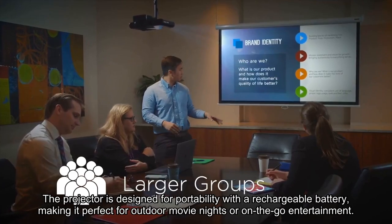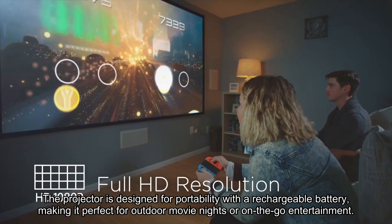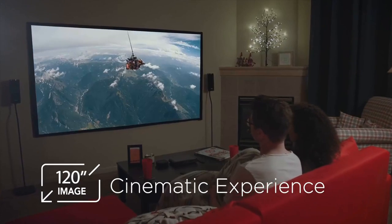The projector is designed for portability with a rechargeable battery, making it perfect for outdoor movie nights or on-the-go entertainment. Immerse yourself in a captivating visual experience with the Miroir M631 Ultra Pro Portable Projector.